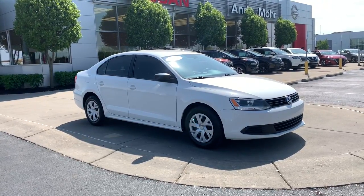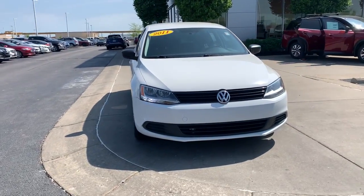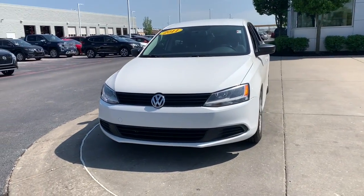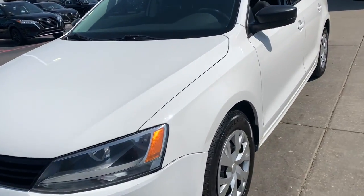Can you see yourself in the 2011 Volkswagen Jetta? This vehicle still has fewer than 110,000 miles on the clock, so it won't last long. Make your daily drive the best it can be in this sleek, modern Jetta.